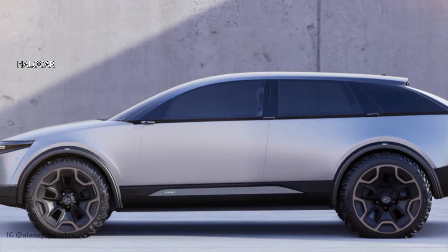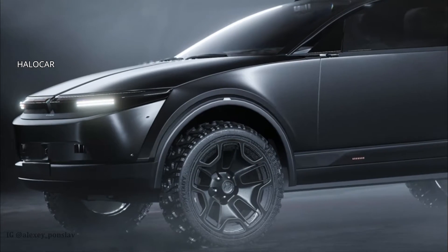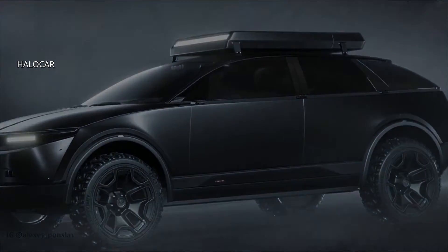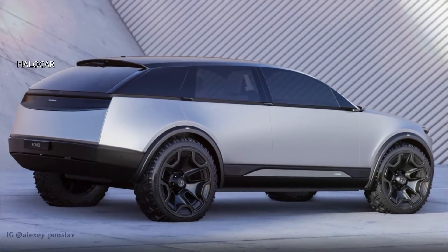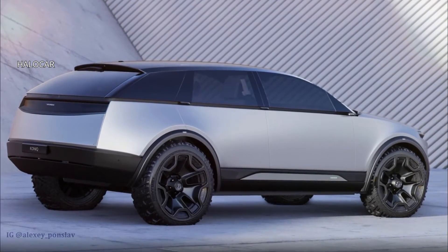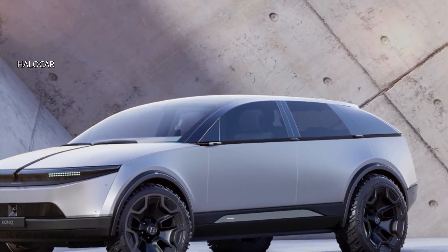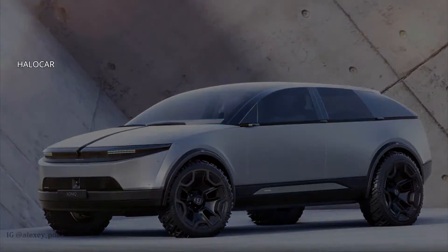This IONIQ CUV, however, will have two things going for it: its all-electric powertrain, and design updates that keep things feeling fresh. In particular, what we like about it is that there are no creases running diagonally across the sides like on the IONIQ 5. Without them, the CUV gets a much more elegant look.